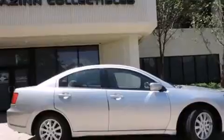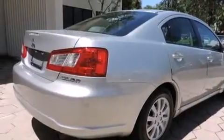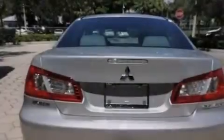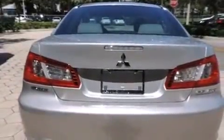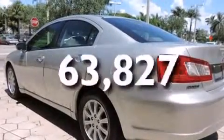All of the following features are included: cruise control, full-power accessories, side curtain airbags, variable valve timing, an anti-lock braking system, speed-sensitive wipers, and this vehicle has less than 64,000 miles.